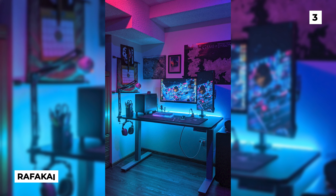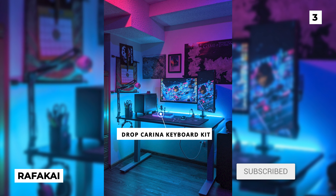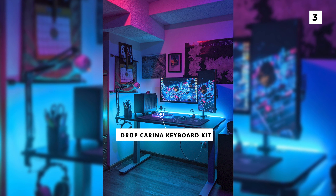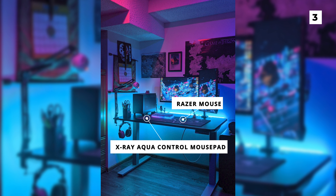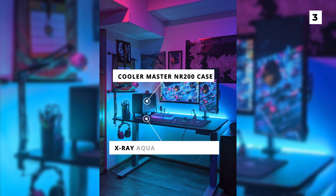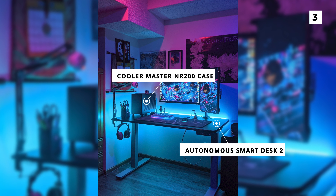This super neon build comes to us from Rafa Kai. The highlight of this setup is that super unique Drop Carina keyboard kit that looks amazing with the pink and blue RGB, and it matches perfectly with the Razer mouse and the X-Ray AquaControl mousepad. On the left side of the desk is a bit of a smaller tower than we're used to seeing with the Cooler Master NR200 case. All of this awesome gear is perched on top of an Autonomous Smart Desk 2 that actually appears to be in the standing position.